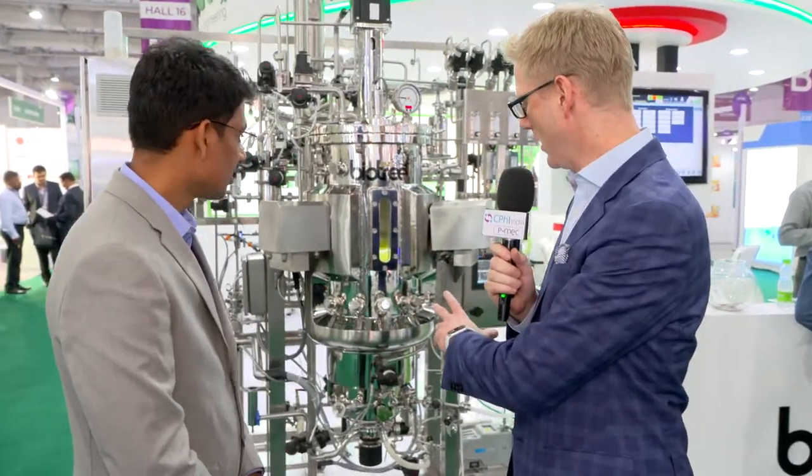Saurabh from BioTree, thank you so much for joining us here on the show, and indeed for bringing your impressive machinery and choosing to launch it here with us this week. Thank you so much, sir.